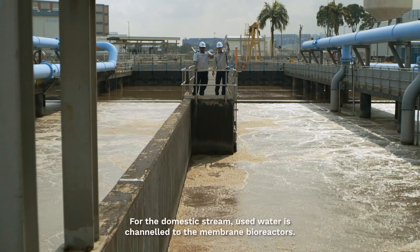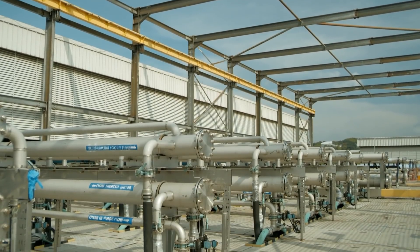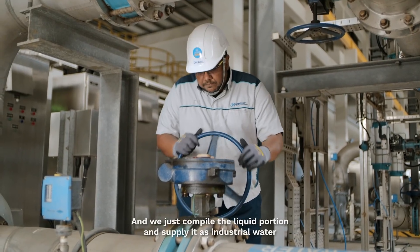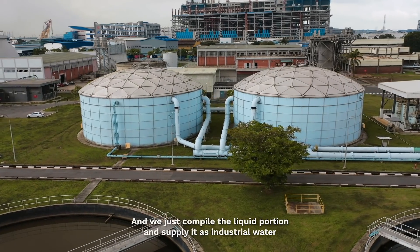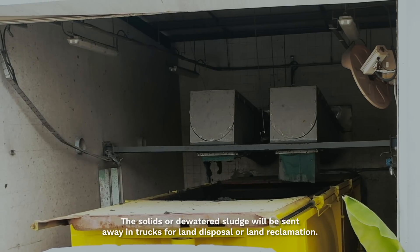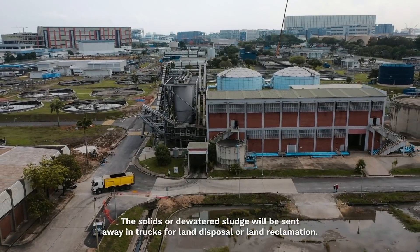For the domestic stream, used water is channeled to the membrane bioreactors. The membrane is like a filter — it filters off the solids from the liquid. We pump out the liquid portion and supply it as industrial water to our customers in Tuas and Jurong Island region. The solid or dewatered sludge is sent for land disposal or land reclamation.